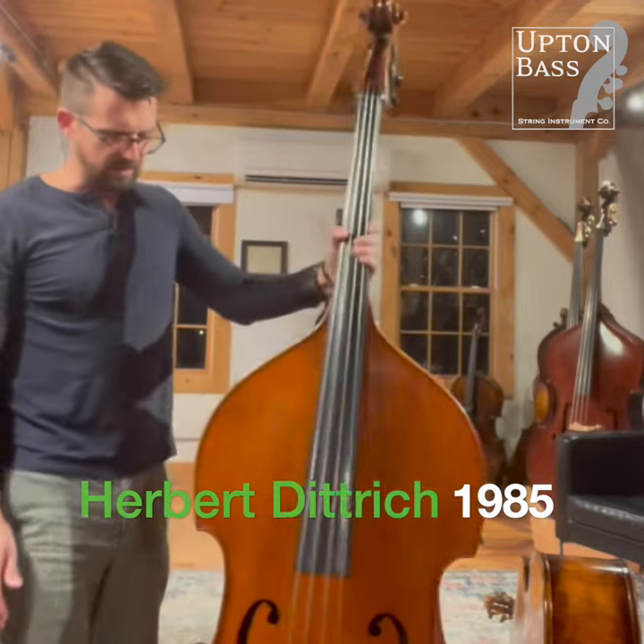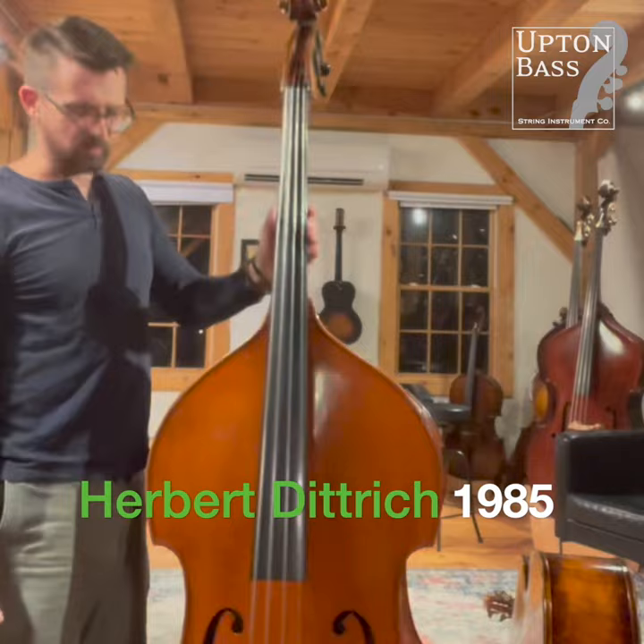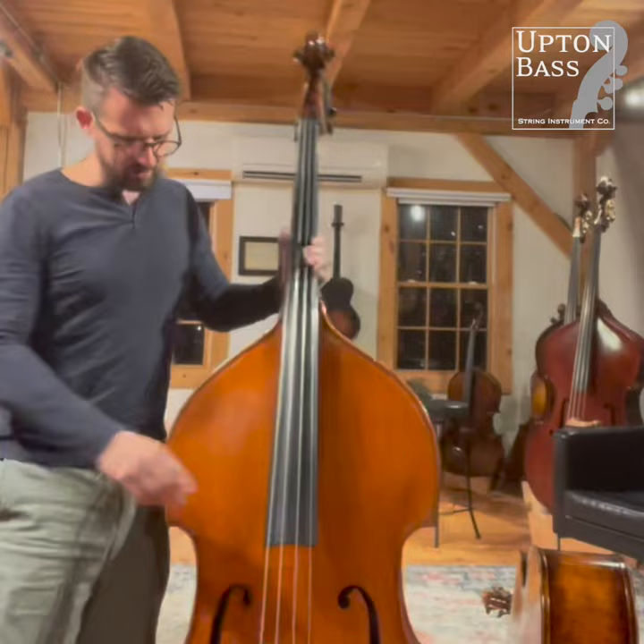What's up, guys? I'm here with a nice bass, Dittrich. It's a generous bass, pretty simple wood. It's a nice big sounding and playing bass.